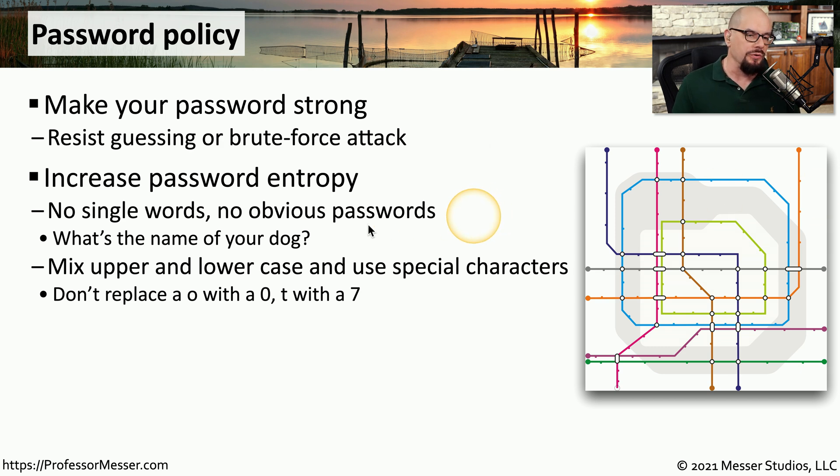We need to avoid using obvious passwords or single words that would be easily found inside a dictionary. You don't want to use the name of a pet or a friend. Instead, you want to use a mixture of uppercase, lowercase, and special characters. You also don't necessarily want to replace different characters with something similar — for example, replacing the letter O with a 0 or the letter T with a 7. These are very common tactics that don't add a lot of unpredictability, and attackers already know people try these particular techniques.